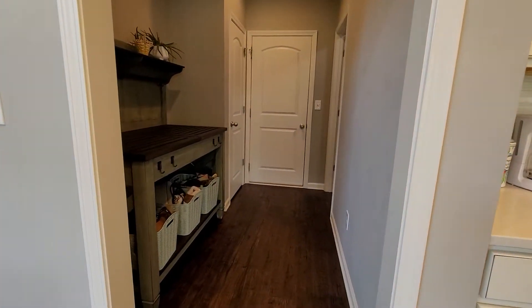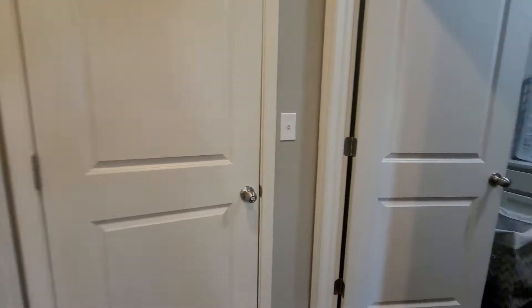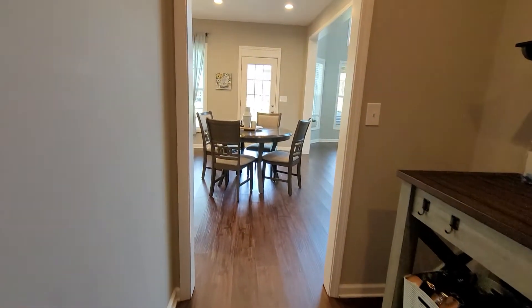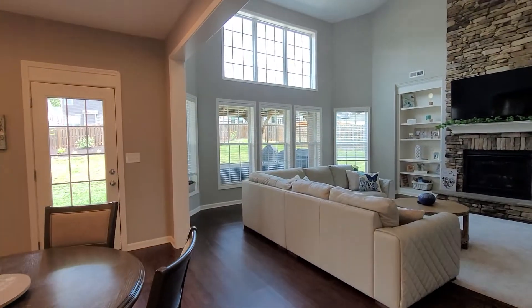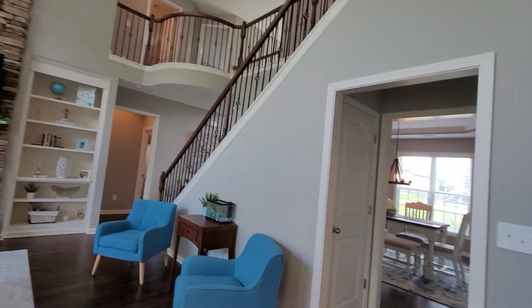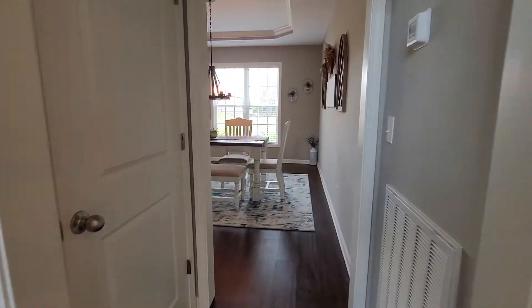There's a drop zone, coat closet, two-car garage, and spacious laundry with counter space. I love all the light coming through the large windows. The built-ins are just so pretty with that catwalk. Walk back through to the dining room.